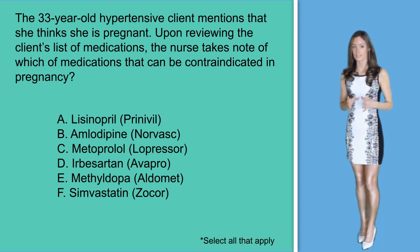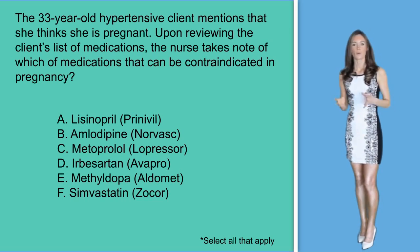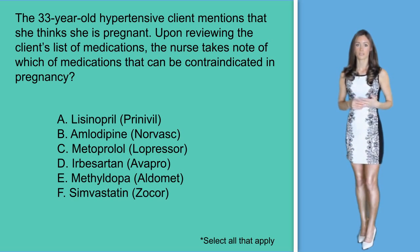In option B, you might see Norvasc ordered for your pregnant patient. Her doctor may prescribe it when the benefit outweighs the risk. Animal studies have failed to reveal evidence of teratogenic or fetal toxicity. However, there are no controlled studies done on women.